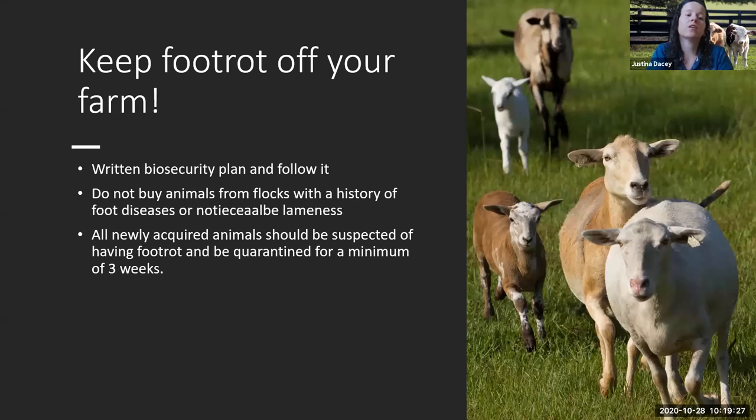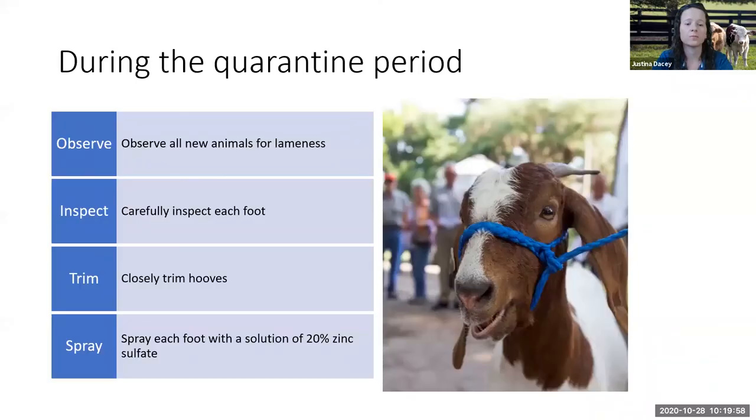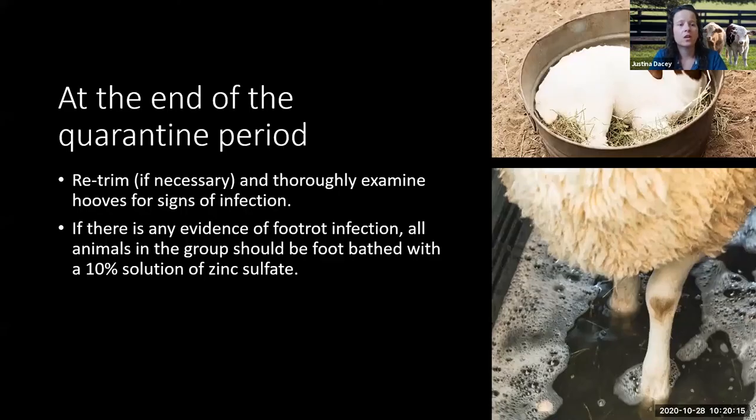Some things you can do to keep foot rot off of your farm: a lot of times it's introduced when you buy a new animal. Make sure you make a biosecurity plan and follow it — don't buy animals from flocks or herds with a history of this disease or with any noticeable lameness. Any new animals that you think have it should be quarantined for a minimum of three weeks. During that quarantine period, observe all your new animals, carefully inspect each foot, and closely trim the hooves and spray each foot with a solution of 20% zinc sulfate. At the end of the period, retrim if necessary and look for any signs of infection. If there is any evidence, do a foot bath with a 10% solution of zinc sulfate for your whole group of animals.